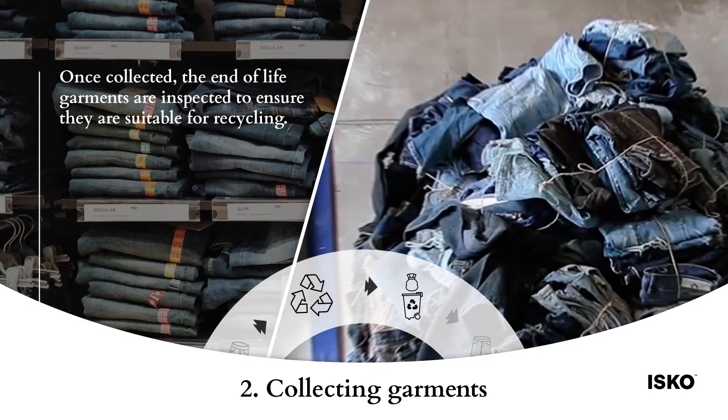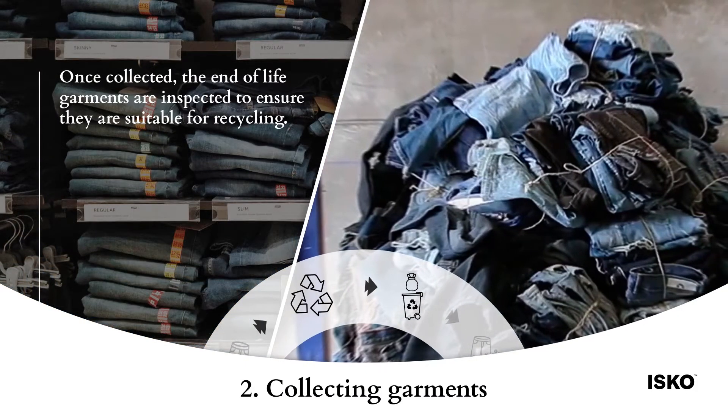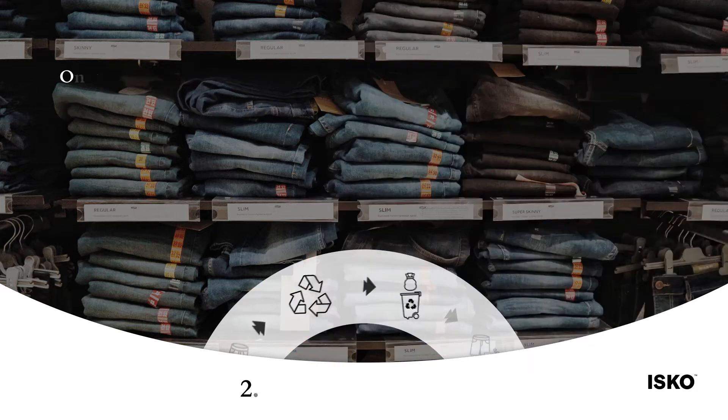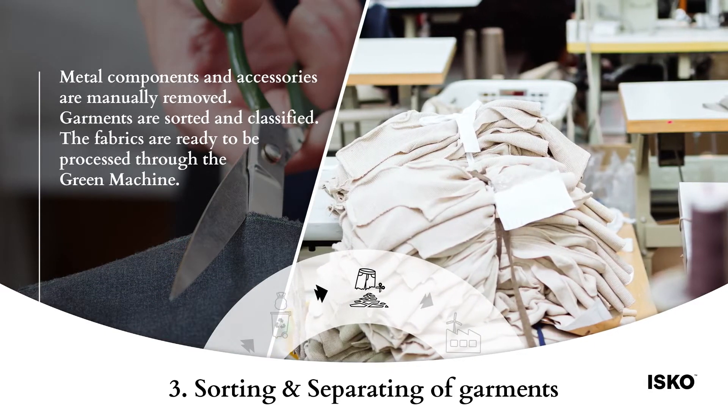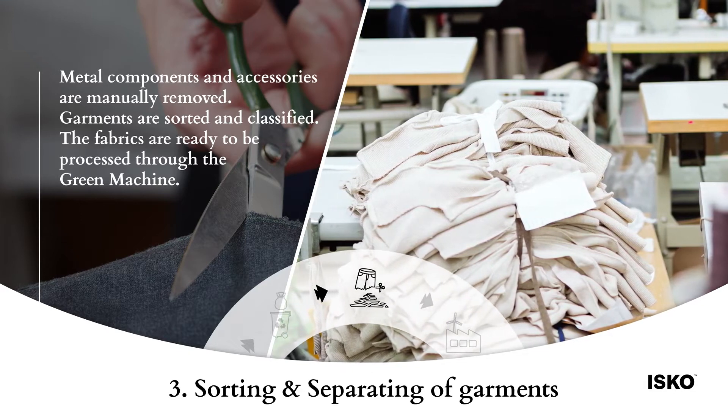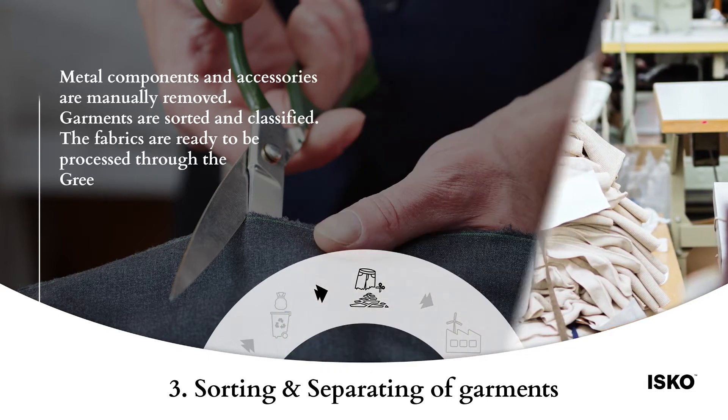Once collected, the end-of-life garments are inspected to ensure they are suitable for recycling. Metal components and accessories are manually removed. Garments are sorted and classified. The fabrics are then ready to be processed through the green machine.